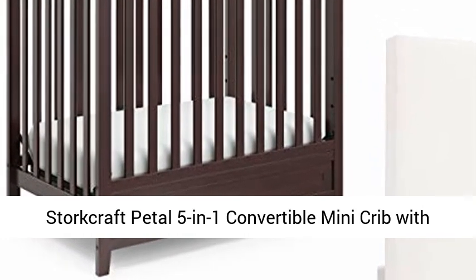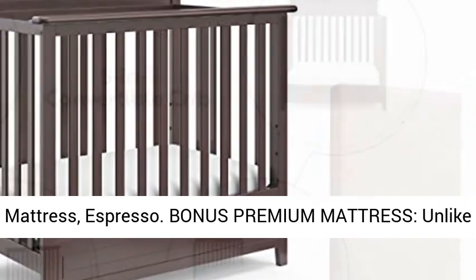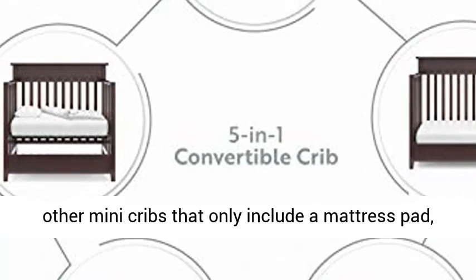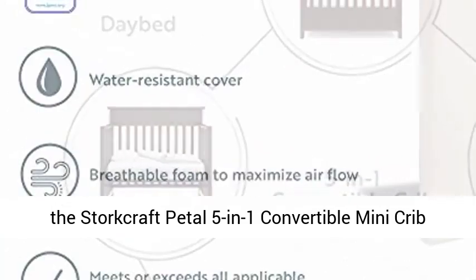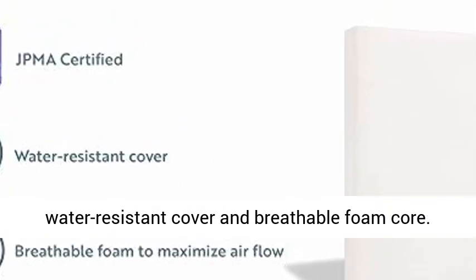Storcraft Petal 5-in-1 Convertible Mini Crib with Mattress, Espresso. Bonus Premium Mattress — unlike other mini cribs that only include a mattress pad, the Storcraft Petal 5-in-1 Convertible Mini Crib includes a supportive 3-inch crib mattress with water-resistant cover and breathable foam core.